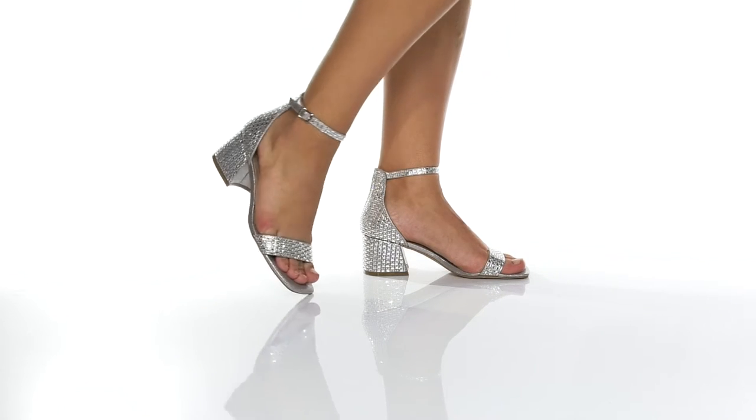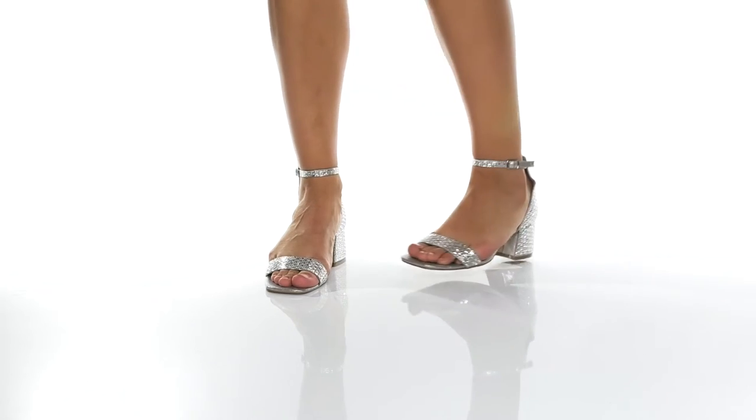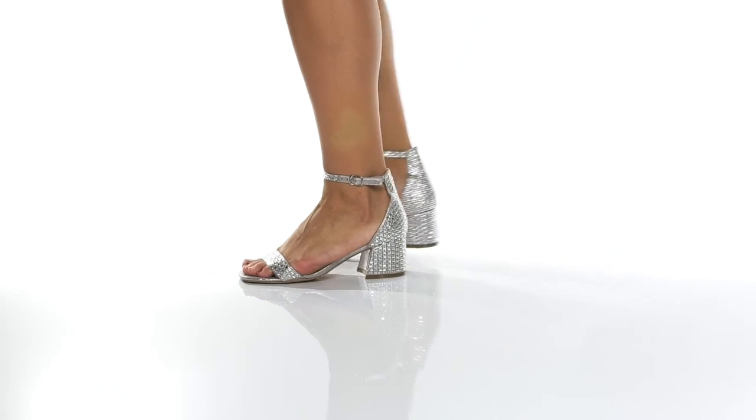Add some shine to your look with these heels. They have an embellished textile and synthetic upper that also has a really fun metallic shine.